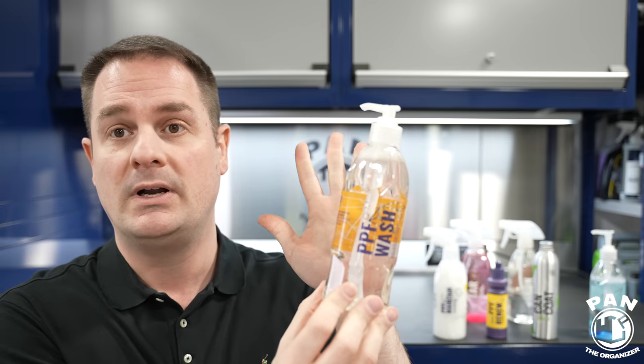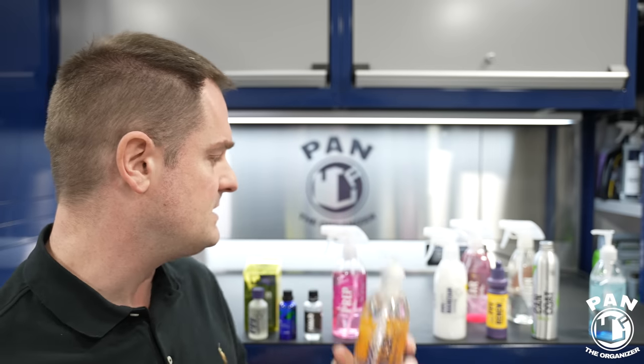Gion PPF Wash is specifically developed for PPF. You would work in the shade, using warm water — add just 30 ml or about an ounce in a 15-liter or 4-gallon bucket, mix it up and you're good to go. You're not using a lot. Once done, make sure you thoroughly rinse and dry the vehicle.